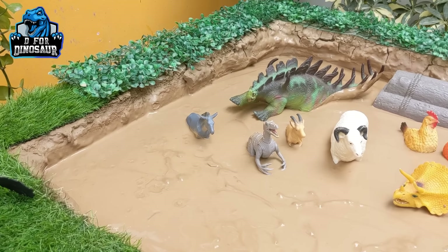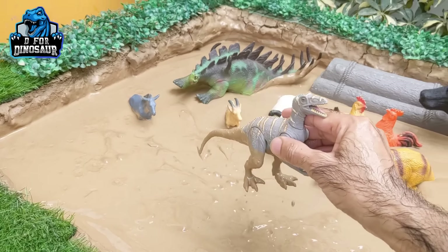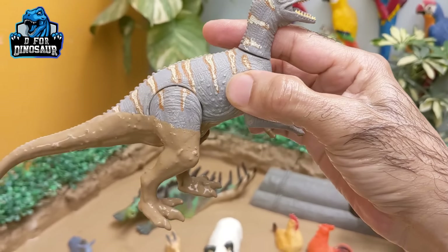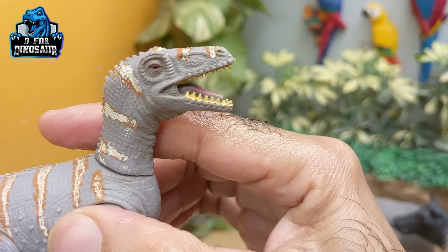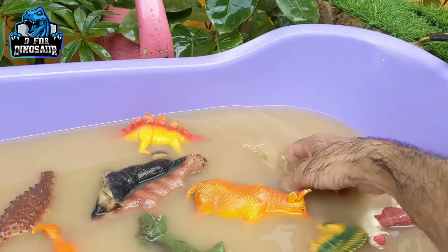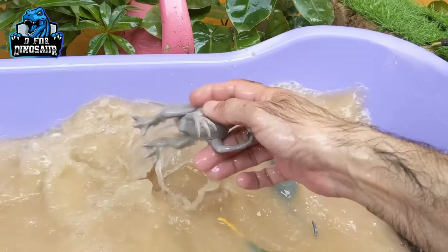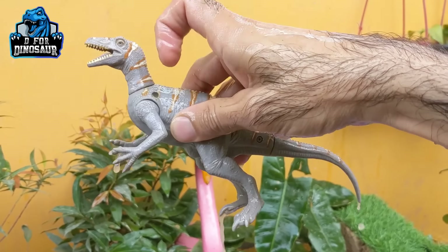The next one we have is velociraptor. Just look at this velociraptor — it is a very, very cool and very, very aggressive carnivore dinosaur. They are fast and they are very smart. Here we go — velociraptor!